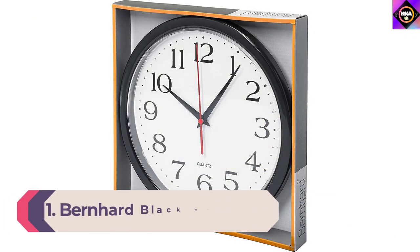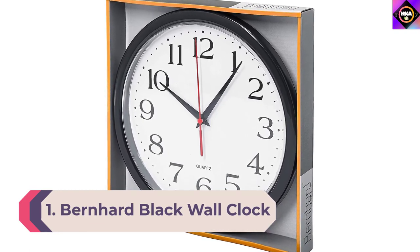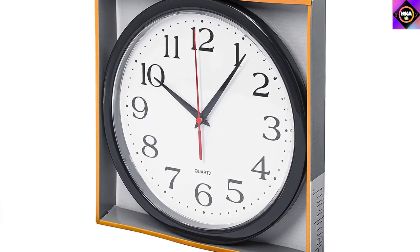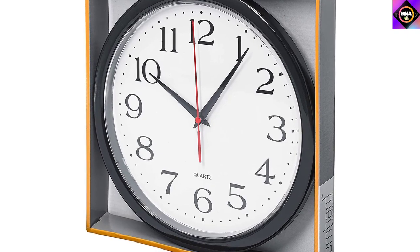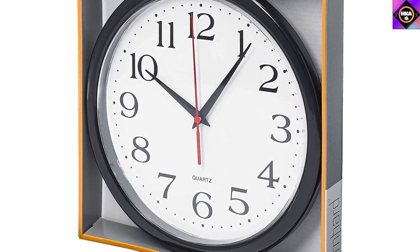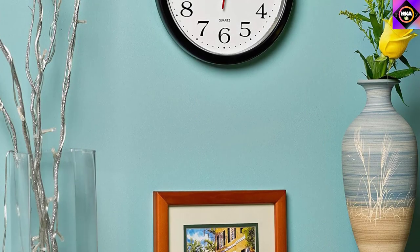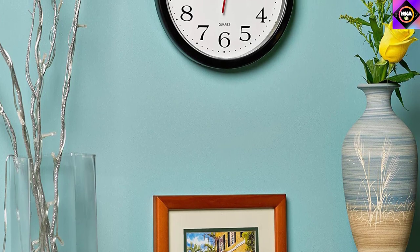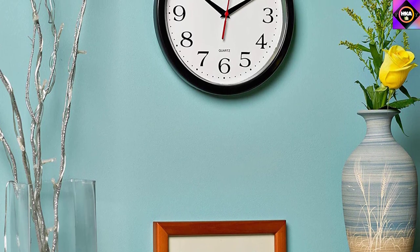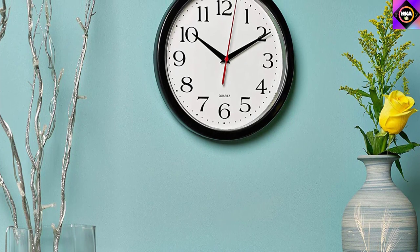Number 1: Bernhard Black Wall Clock. Bernhard Products is a well-known analog clock manufacturer committed to delivering quality pieces for its consumers. This black wall clock is great for any work office, home, or classroom. Its classic frame is sure to align with any room decor, and with one-year protection, you can get one with complete confidence. This classy-looking Bernhard Wall Clock is sure to grab everyone's attention. You can keep it anywhere in your room and it will merge in with the rest of the decor.